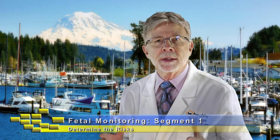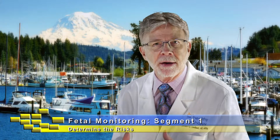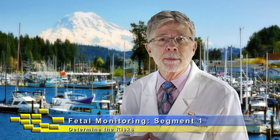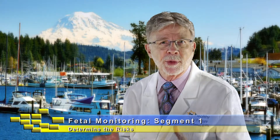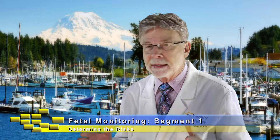Hi, Dr. Jim here. I've decided to take off on a kind of a new track. I'm going to do a five-part segment on something that's near and dear to me, and that's the care of moms and babies during labor and delivery. I've been delivering babies and doing this for over 30 years, and I still love it.